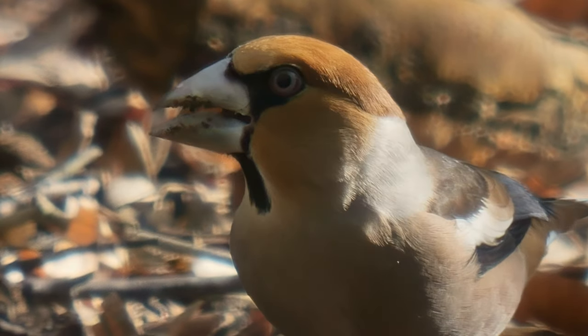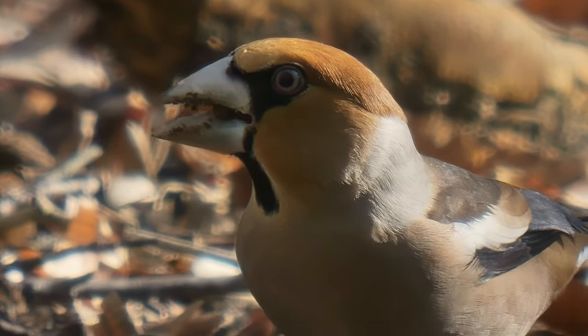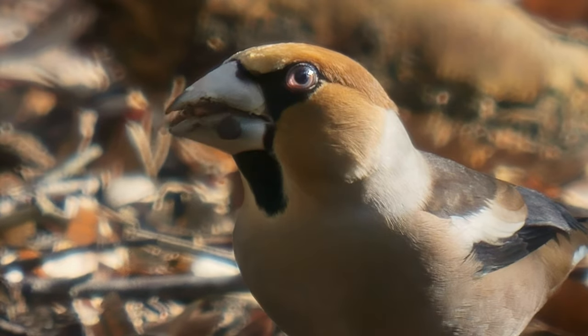The arboretum was now getting very busy on this sunny morning, so we decided to leave and try somewhere else. We've had quite a good morning here at Lynford Arboretum. We've had marsh tits, we've had lots of brambling, and we just had the hawfinch on the ground in front of us, so yeah, can't really complain. We're now going to head off to somewhere else.